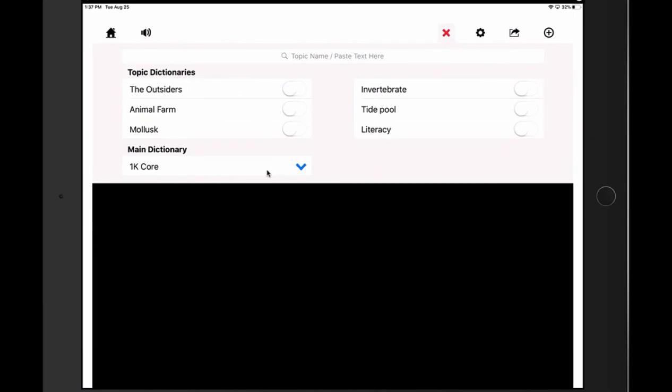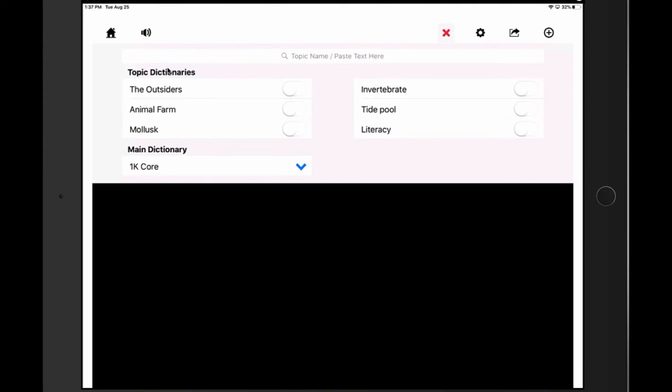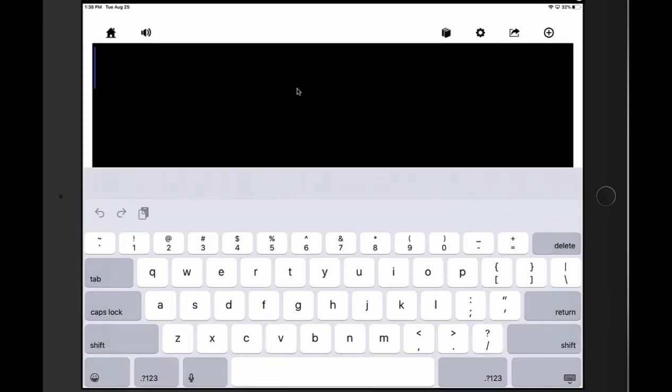You have a choice of dictionaries — one core, three core, basic 6K, beginning — so you have different choices, and I would try which one works for you. Early writers are using simpler words, so they can be in the beginning dictionary. More advanced writers will need the advanced option so there are harder words. There are topic dictionaries available through Don Johnston, and you can create your own topic dictionaries. So if you're doing a unit on dinosaurs and you type PT, pterodactyl is going to come up. The dictionaries kind of help make this product even better.